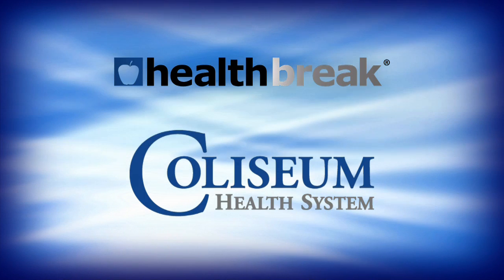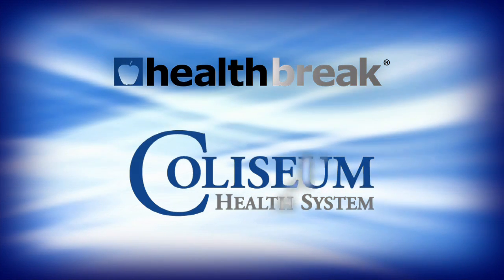I'm Beverly Herbert. Here's to your health. Health Break was brought to you by Coliseum Health System.